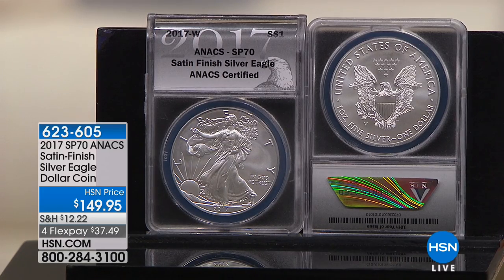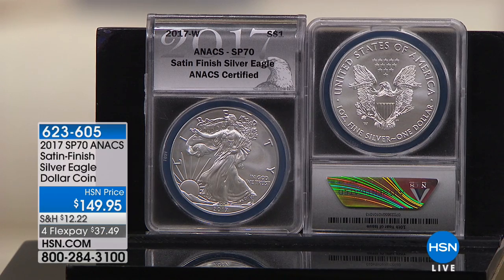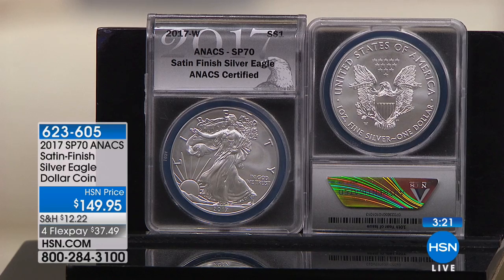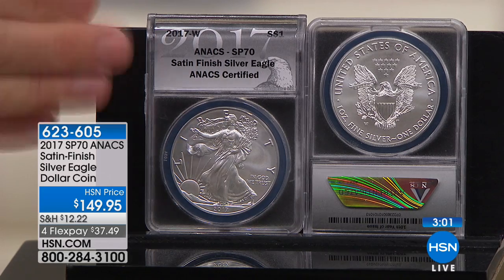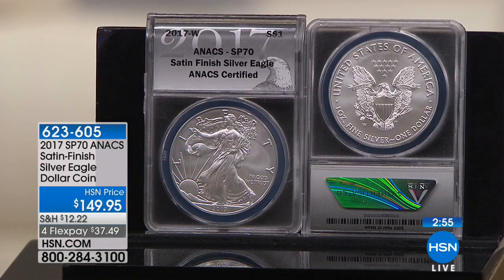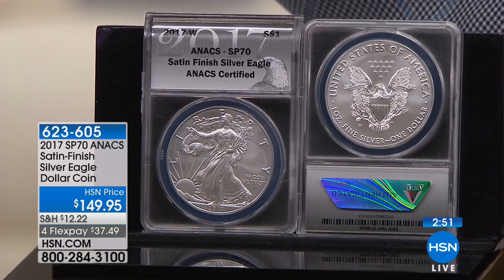Another great coin with similar rarity is the 2011 25th Anniversary American Silver Eagle reverse proof — I originally sold that for $149.95; now on HSN.com those coins are $1,400–$1,500. The 1996 American Silver Eagle I remember selling in mint state 70 for $99 — they're about $4,000 now. When you understand the rarity, collectability, and desirability, and you understand what your opportunity is, you don't miss it — especially at original issue price.